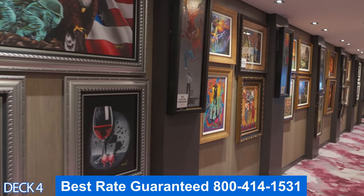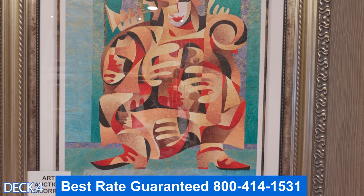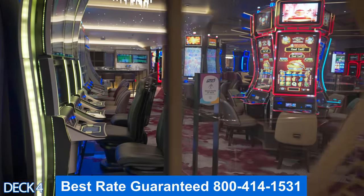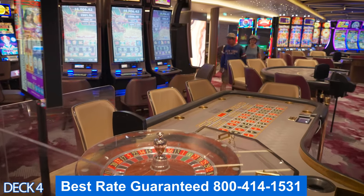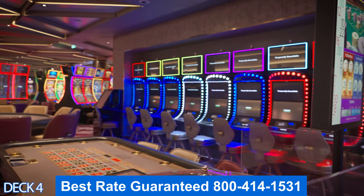This is Central Park West. All of these artworks are for sale — sometimes they're going to auction them off or you can just come in and ask the price. Over here is the casino. Here you can enjoy Blackjack, Craps, and Texas Hold'em. They have a couple of Texas Hold'em tables and on the Oasis class ships, they fill up. So if you like poker, it is a perfect cruise for you because you can play poker every night.